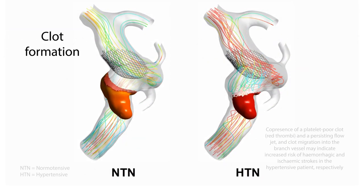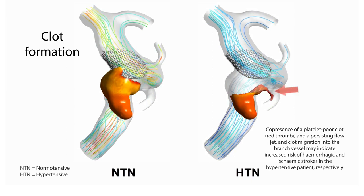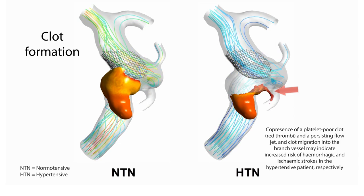Finally, by modelling clot formation and stability in a subgroup of aneurysms, the in silico trial explained the elevated risk of post-treatment ischemic and hemorrhagic stroke in certain patients.